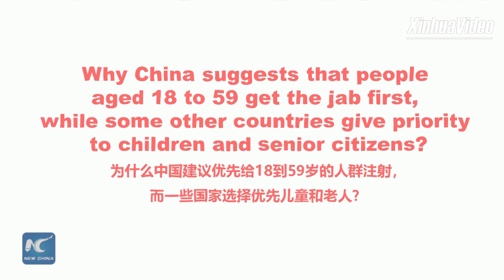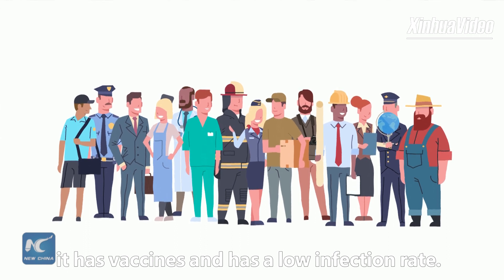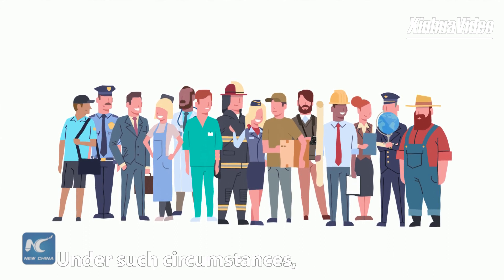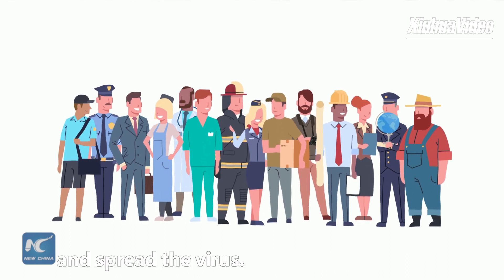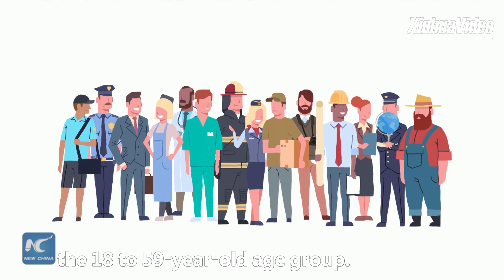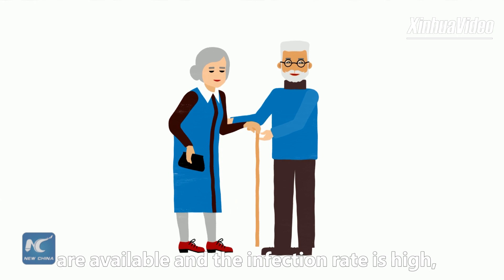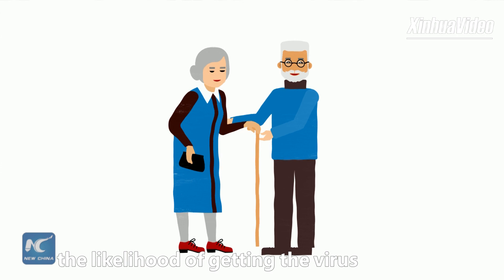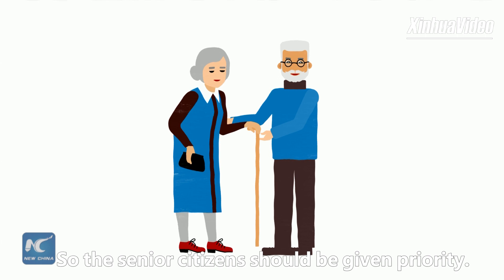Why does China suggest that people aged 18 to 59 get the jab first, while some other countries give priority to children and senior citizens? In China, the current situation is that it has vaccines and a low infection rate. Under such circumstances, priority should be given to those most likely to get infected and spread the virus, who mainly fall into the 18 to 59-year-old age group. In countries where vaccines are available but the infection rate is high, the chief concern shifts from the likelihood of getting the virus to chances of becoming severely ill, so senior citizens are given priority.